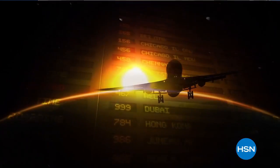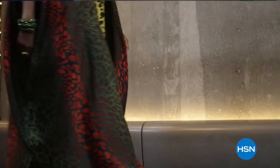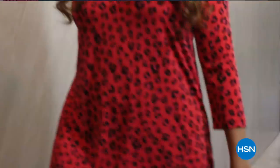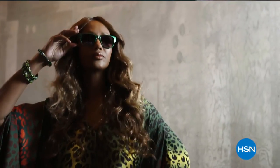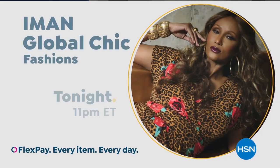I have journeyed around the globe. I've seen the beauty the world has to offer. Now I'm bringing you new fabrics, patterns, and soft silhouettes with spicy details. Exotic, but with a new degree of sophistication. Global Chic is all about fashion freedom. So be free. Iman Global Chic — only on HSN.